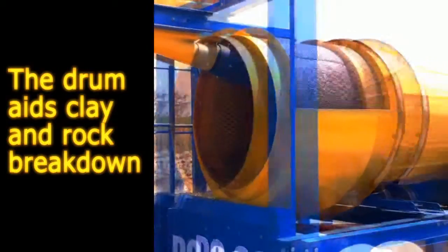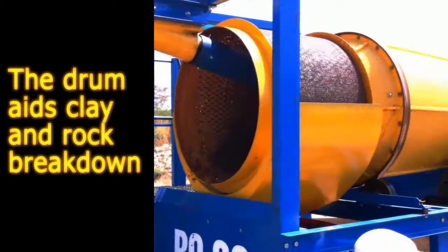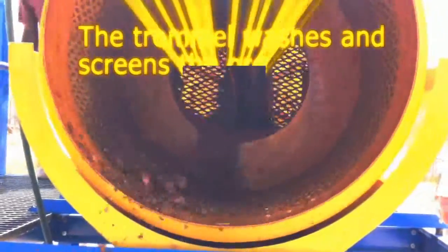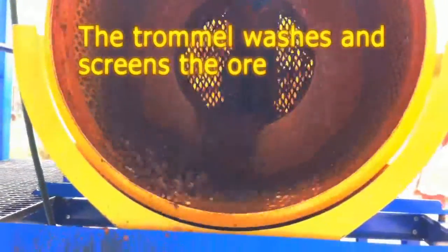The ore then passes through the drum, where it is broken apart, and then through the trommel, where it is washed and screened at 3mm.